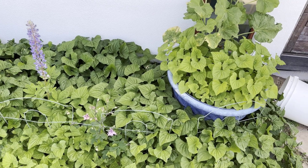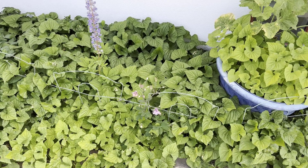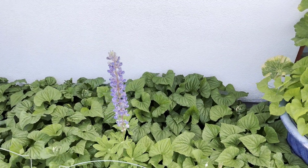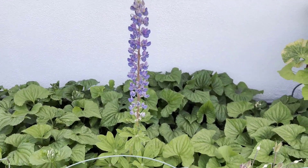We have one of the best collections of violets and some other perennials than we've had in a long time. And here you can see our first bloom on the lupine - it's gorgeous.